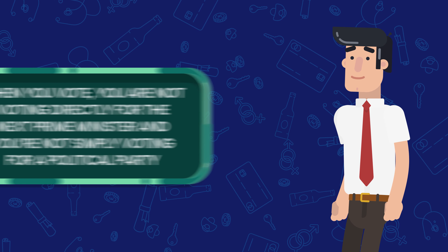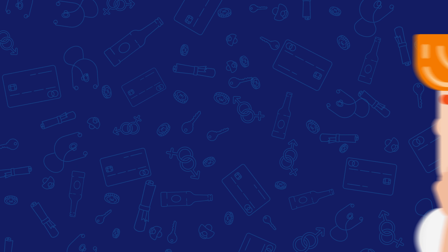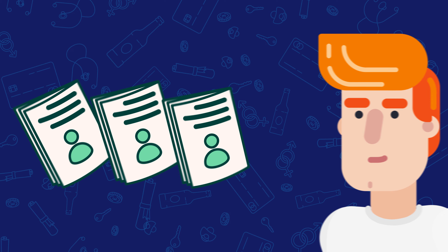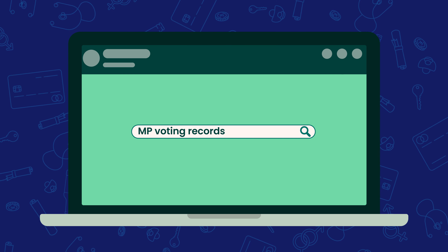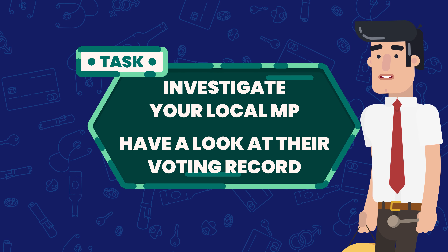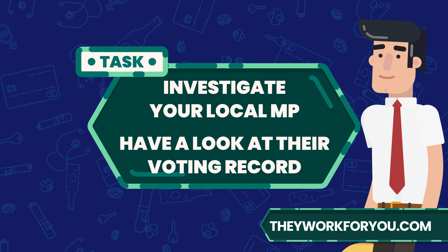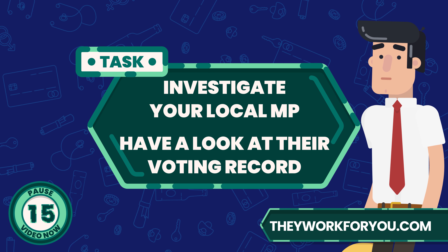But it is important to remember that when you vote, you are not voting directly for the next Prime Minister, and you're not simply voting for a political party — you are voting for your local MP. So it's also really important to find out who is running to be your local MP, and look at what their pledges for your constituency are. If they've been an MP before, it's a good idea to look at their voting record to see if they align with the things that you are passionate about. Because whenever there is a debate in Parliament about a change to the law, your MP will vote either for or against the motion, and their decision is recorded for you to view. Head over to theyworkforyou.com and type in your postcode to find your local MP. You will then be able to have a look at their voting record and see if this aligns with your views.